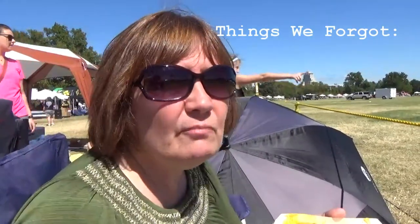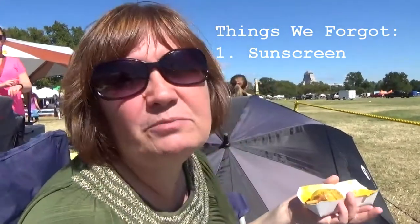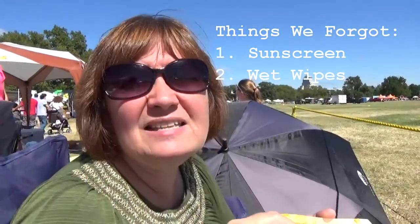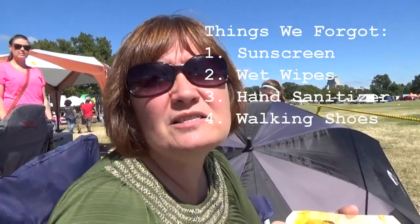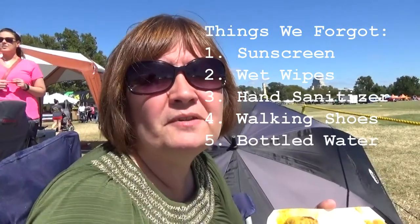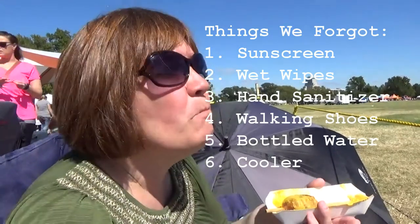What are some good things to bring that maybe we didn't? Things that we forgot — that's what we'll call this list. Number one: sunscreen. Poor Stan's knees are probably going to be burnt. Also wet wipes, hand sanitizer — probably a good idea. Tennis shoes — I wish I'd brought those instead of my boat shoes. Bottled water in a cooler would have been smart; a lot of people brought coolers and they were allowed in. And a blanket and canopies — apparently you can set those up too.